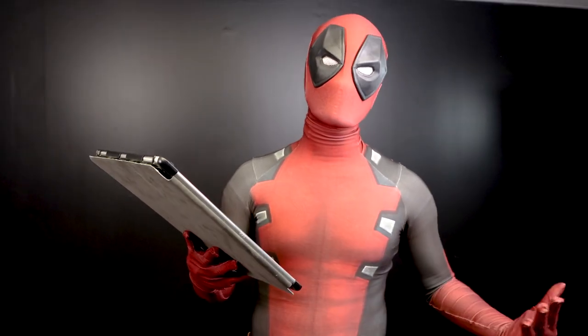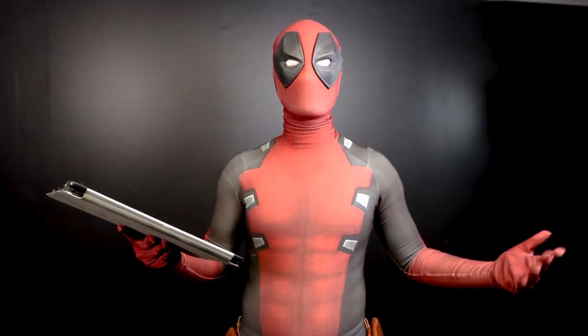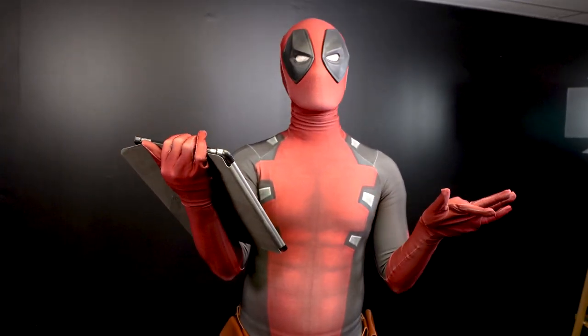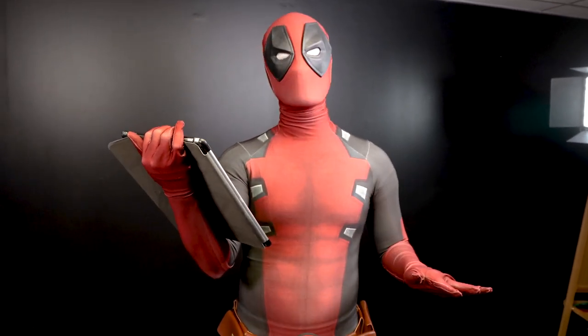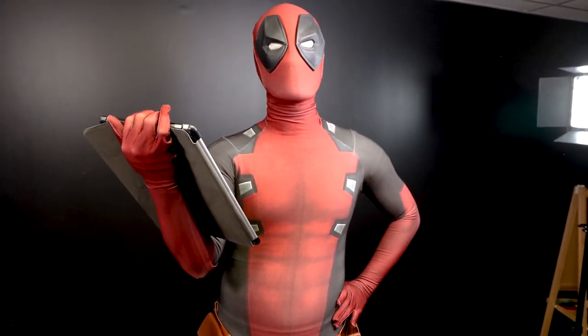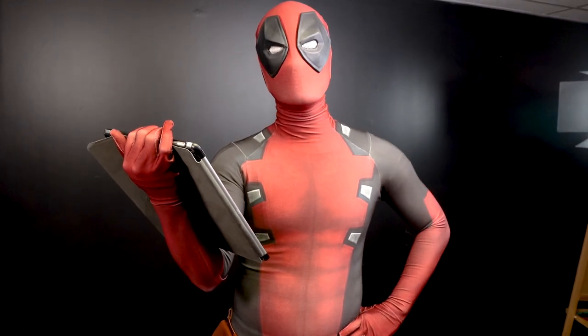So now that I have this pro Deadpool suit, we can start shooting a lot more Deadpool videos and just have more Deadpools in the art videos. Let's see some Deadpool quotes. Chimichanga. Badios. Spiderman is my best friend. Merc with the mouth. DP.